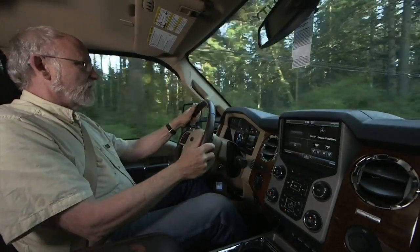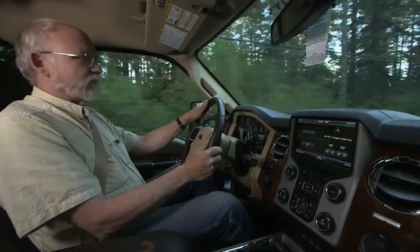And this is not your grandfather's truck. It's smooth, it's capable, it's highly sophisticated, and has everything that a modern driver wants in a contemporary vehicle.